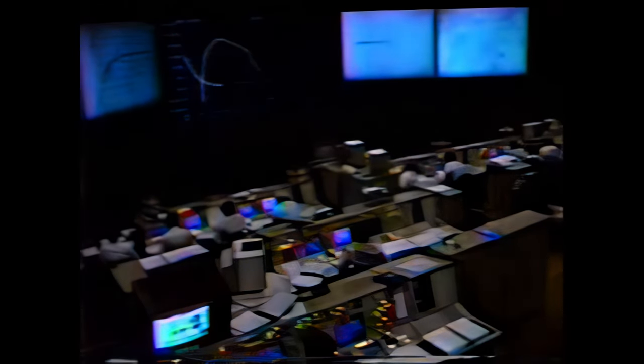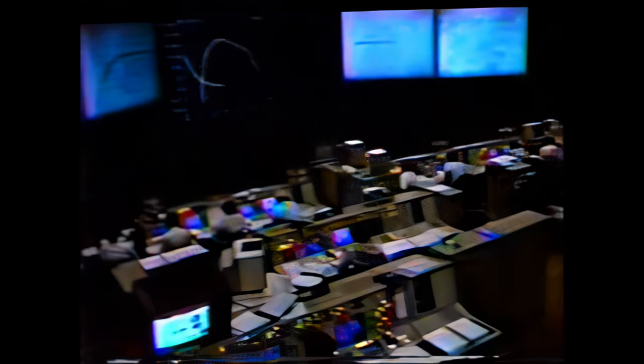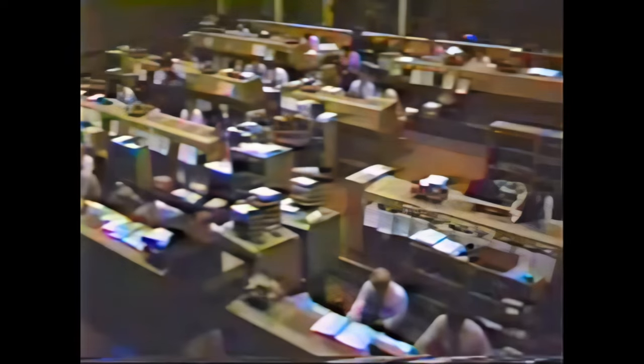We're now at six minutes twenty-seven seconds mission elapsed time. Altitude fifty-eight nautical miles. Distance down range three hundred seventy-five nautical miles. Velocity thirteen thousand feet per second. We're in an abort to orbit case — two engines up and running, one engine down.